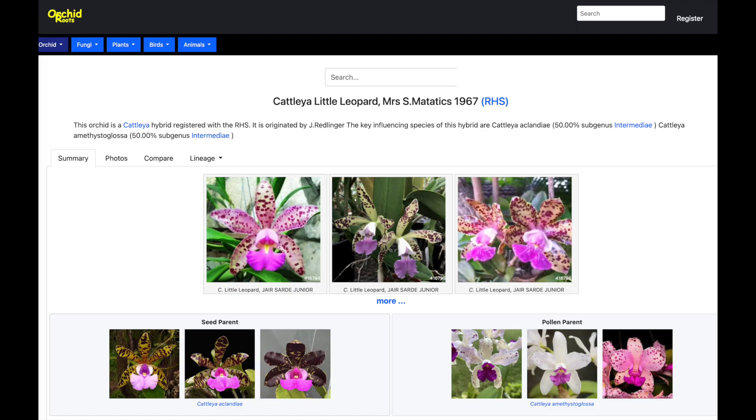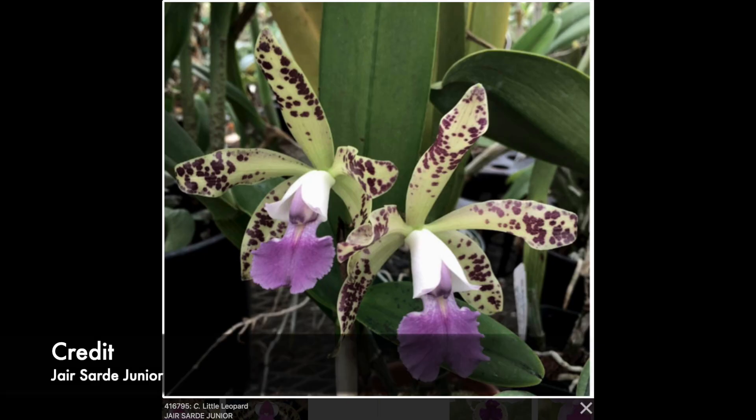Another hybrid that stood out to me is Cattleya Little Leopard — Cattleya aclandiae crossed with Cattleya amethystoglossa. This was made by Mr. Redlinger, who I mentioned in my Richard Muller video. It was crossed in the 1960s and featured in an AOS article. The name reflects the leopard-style spotting from the aclandiae — a very pretty pink orchid with spots. If I come across the Cattleya Little Leopard I'll probably pick one up; it just goes to show how iconic some of those 1960s orchid breeders were.